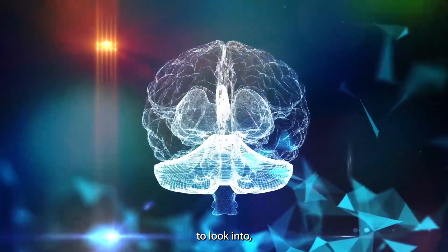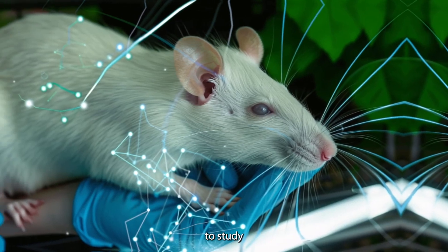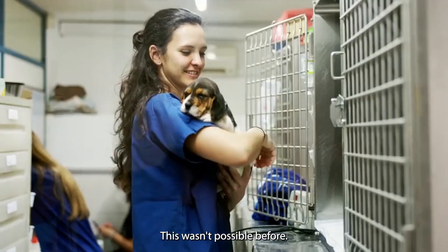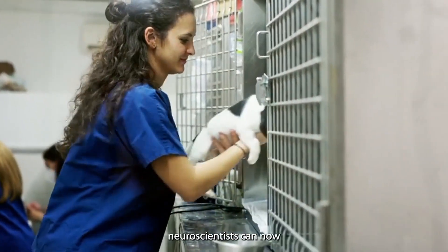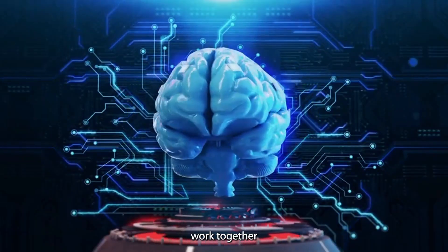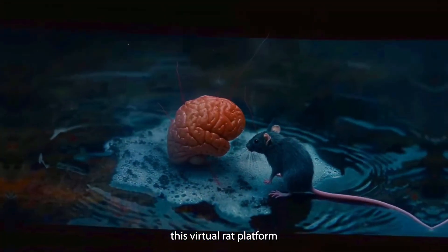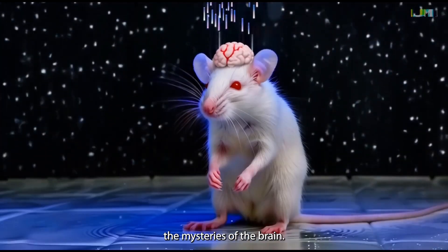While there's still a lot more to look into, it's clear that this computer-made rat brain has created a new way to study how the brain controls movement and works overall. Instead of just watching brain signals during actions, neuroscientists can now test and change a full model of how the brain, body, and surroundings work together in a virtual world. This virtual rat platform is the ultimate sandbox for testing theories and exploring the mysteries of the brain.